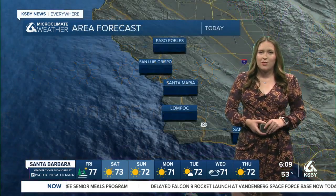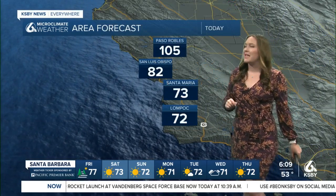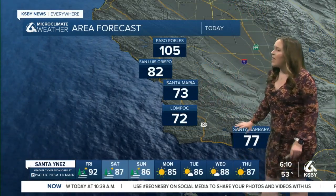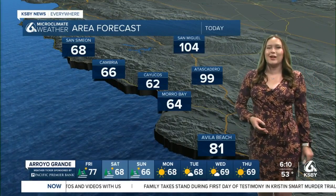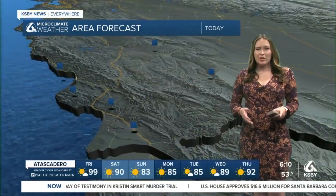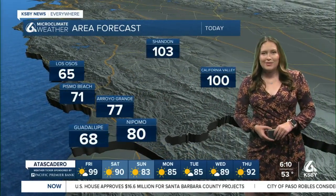Checking out the forecast elsewhere along the Central Coast: 82 degrees in San Luis Obispo for today, 73 in Santa Maria, 72 in Lompoc, and 77 degrees in Santa Barbara. Along our north coast, 99 degrees in Atascadero, 62 in Cayucas, 81 degrees in Avila Beach in the Five Cities region — similar comfortable conditions there as well. 80 degrees in Nipomo.